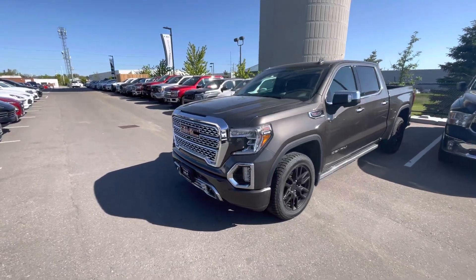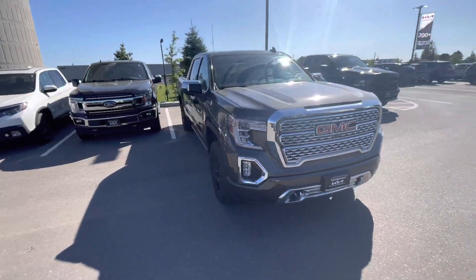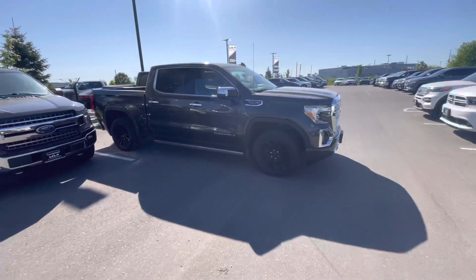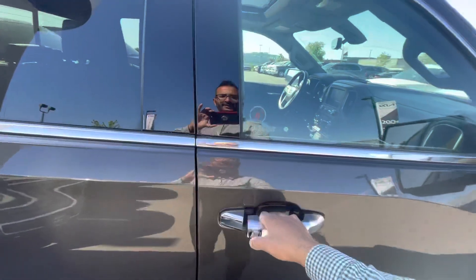It will come safety certified so you could purchase with confidence, and I just really like the body styling on this Sierra. Looks like a nice sleek truck. The rims complement the body really well. Here's a look at it from the passenger side.